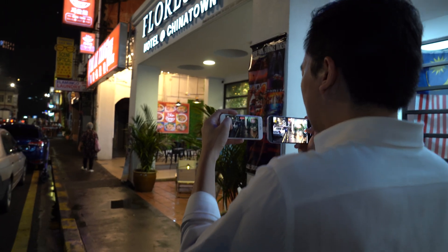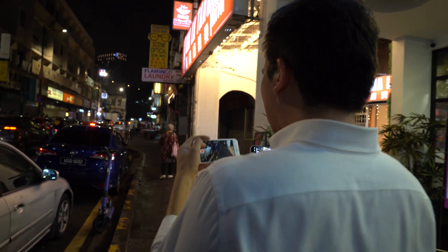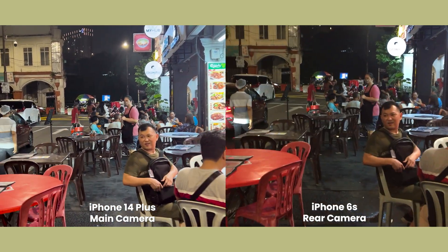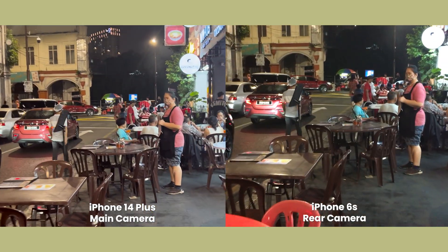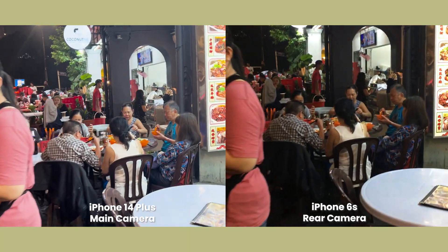Speaking of which, the 14 Plus and — surprisingly — even the 6s are capable of shooting 4K videos through their main cameras. But while the 6s is limited to 30 frames per second, the 14 Plus can go up to 60 frames per second. The 14 Plus's advantage doesn't stop there: it shoots in HDR for greater dynamic range, and the videos offer greater detail with less noise. But most of all, check out how shaky the 6s footage is without OIS and all the stabilization tricks the 14 Plus has up its sleeve.